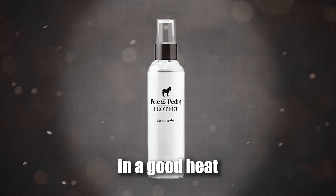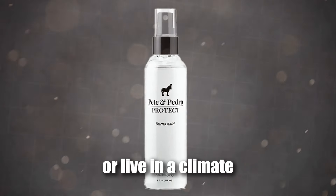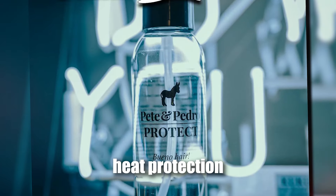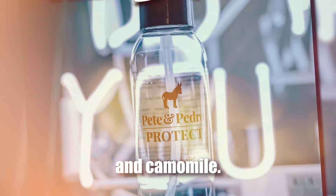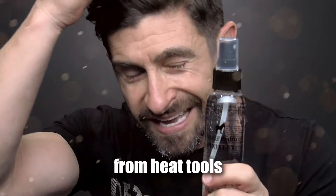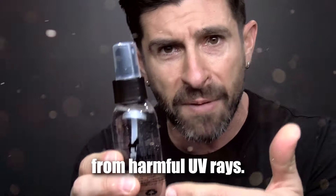Next, you're going to want to invest in a good heat protection spray, especially if you're using a hair dryer to style or live in a climate where the temps stay toasty all year round. A quality heat protection spray like Protect is going to be loaded with keratin and chamomile. It's not only going to provide a nearly impenetrable heat shield from heat tools like a hair dryer, but it's also going to protect your strands from harmful UV rays.